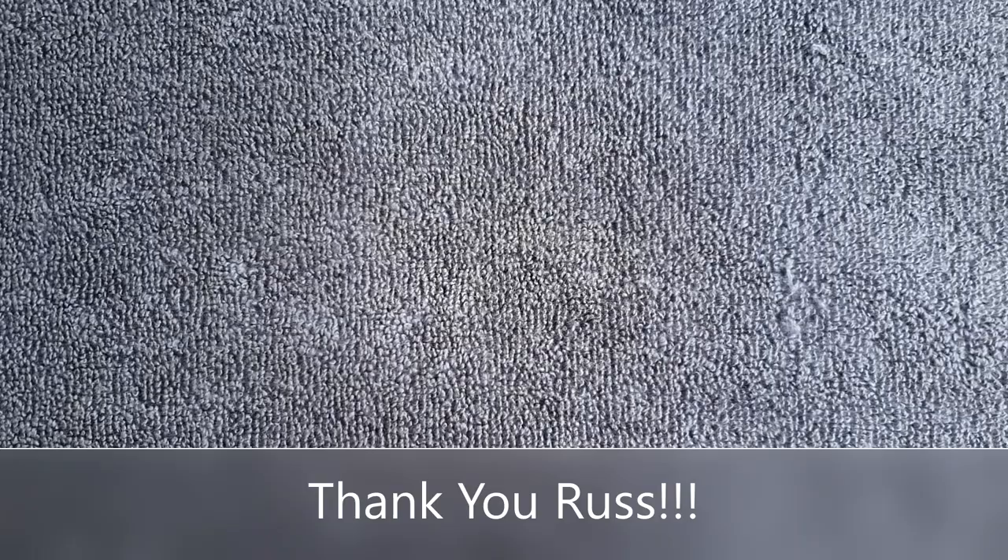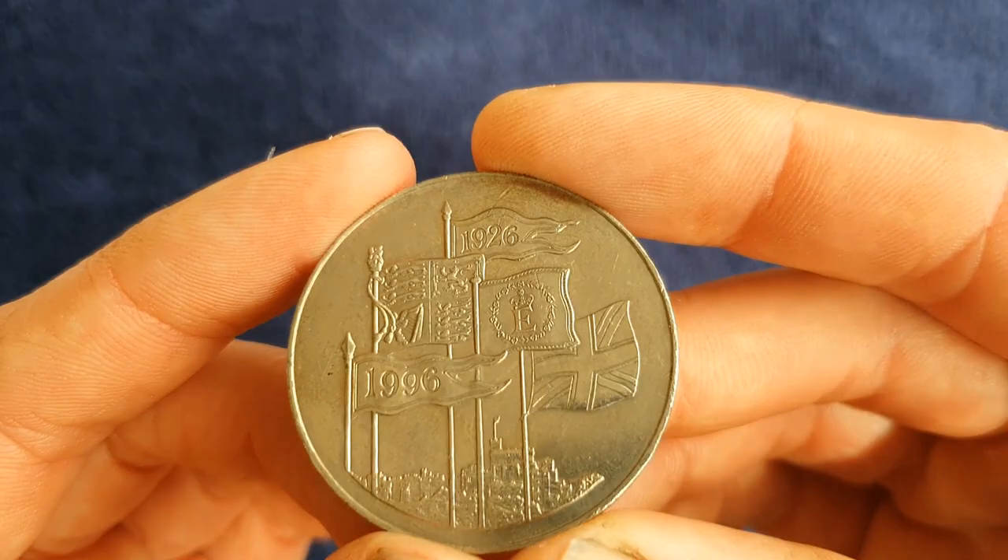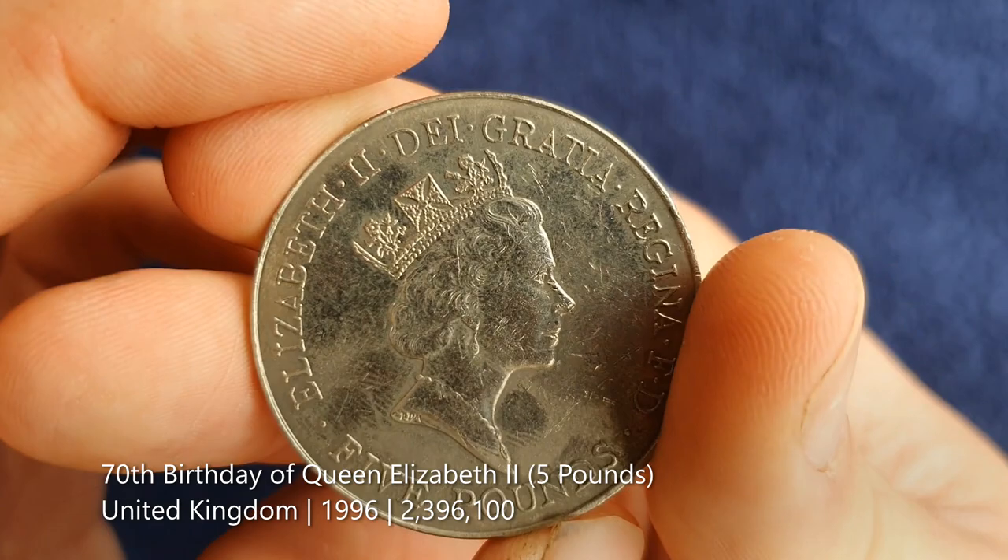As mentioned, I met a lot of British Coin Troopers while I was there — some of them pretty influential in me actually starting this channel — so it was great to meet them in person. I filmed a few coin hunts with them as well. While there I also did a few swaps. The first was with Russ, who doesn't have a YouTube channel but is a big collector and is into euro coins, so I was able to help him out. From him I got another five pound coin marking Queen Elizabeth's 70th birthday, which was in 1996.